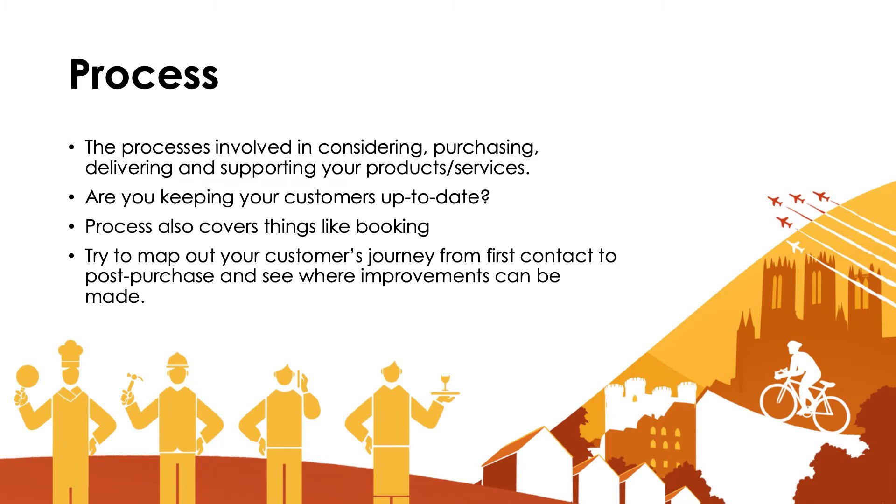Processes — another one of the P's. This is all the processes involved in considering, purchasing, delivering and supporting your products or services.